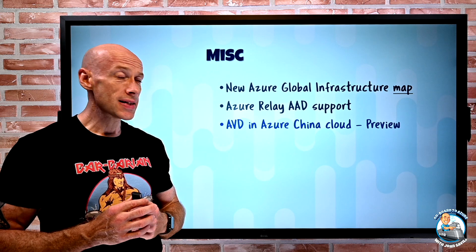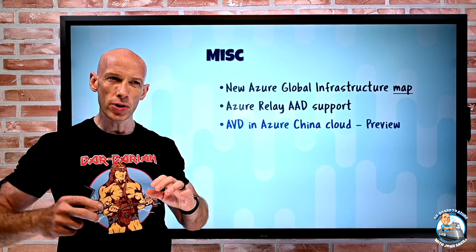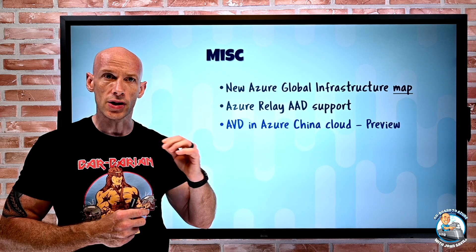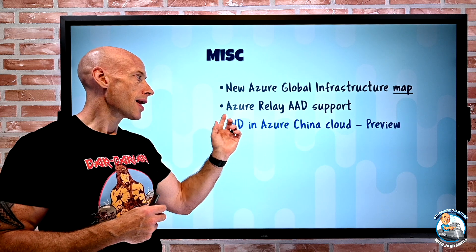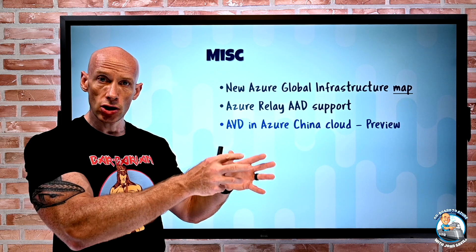Azure Virtual Desktop is now available in the China sovereign cloud. Remember there are sovereign clouds beyond the main Azure commercial cloud — USGov, the German sovereign cloud, and the China sovereign cloud. Azure Virtual Desktop is now available in preview in that China cloud.